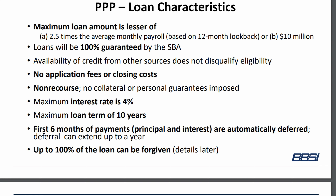The first six months, the payments will be completely deferred. That can be extended up to one year with a simple phone call. And 100% of the loan can potentially be forgiven. That isn't going to be the case for everyone depending on what your eligible business expenses amount to, but we'll definitely get right into that.